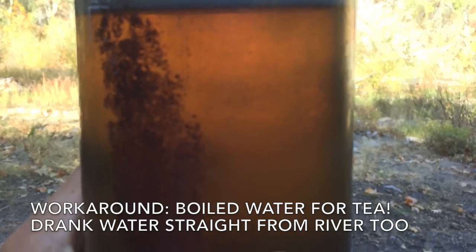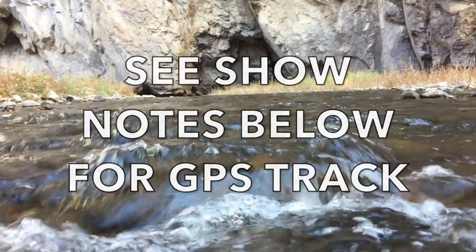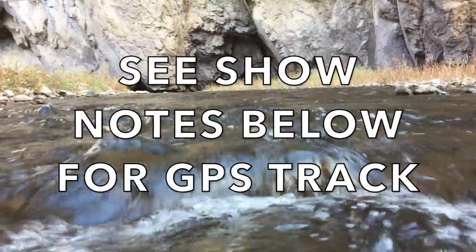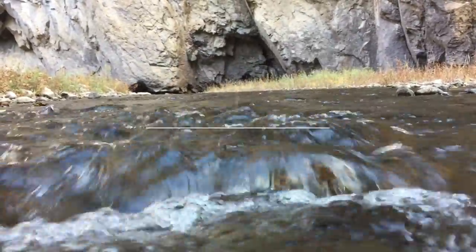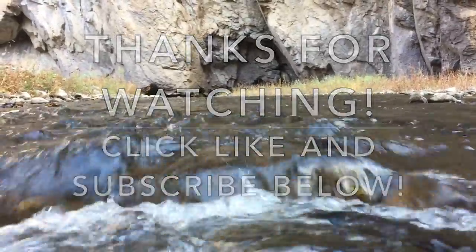I drank some of the water straight from the river where I thought it was safe. If you'd like the GPS track for this hike, see the link in the show notes below. Thanks for watching — click like and subscribe below if you found this video useful.